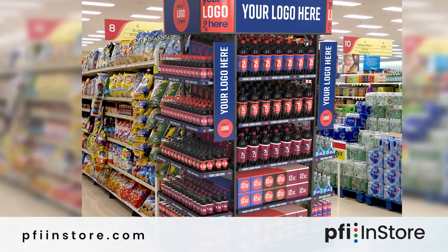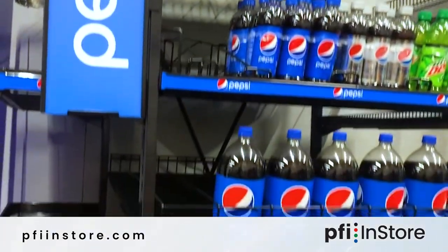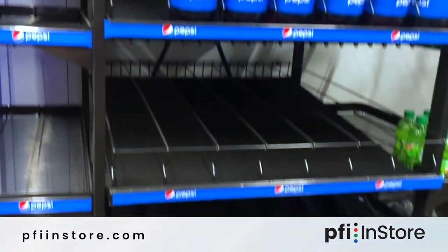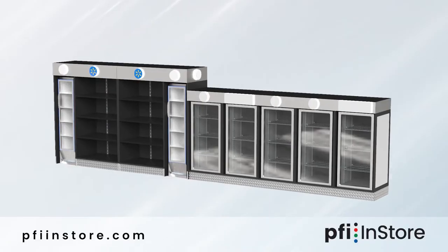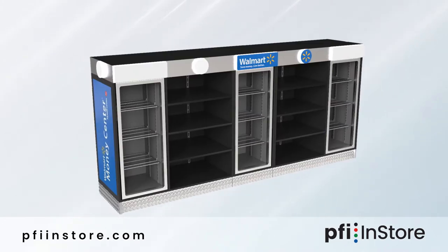A couple of items I'd like to talk to you about today is our Versatower. It's the most common end cap that you'll find in grocery and mass merch. We do it for most of the CPG brands in the marketplace. In addition to that, we also do cooler banks. Cooler banks are for single serve merchandising solutions at the end of the express checkout in large format and mass merch.